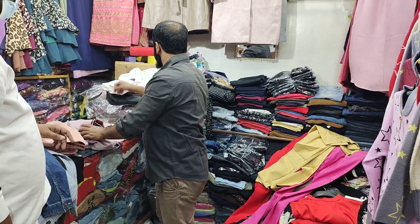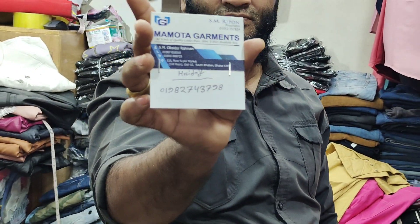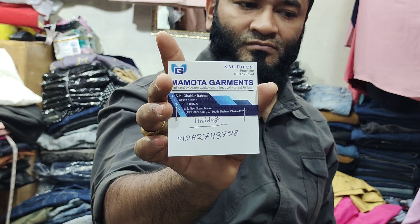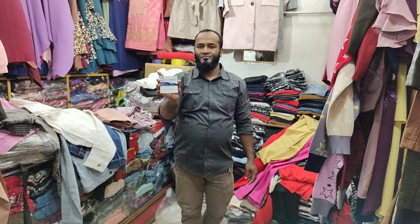You can contact us for more information. God bless you.